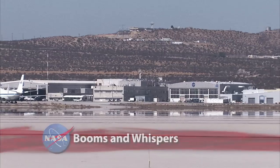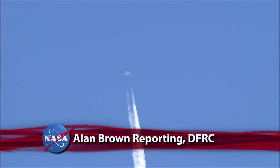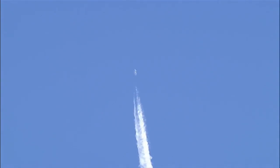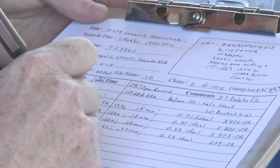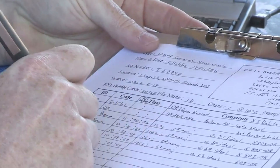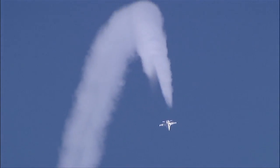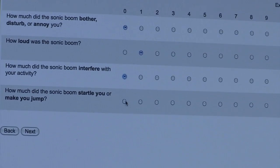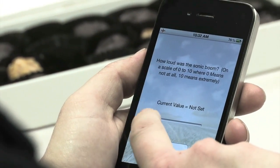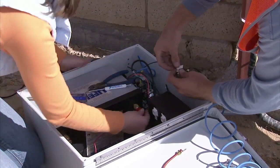NASA's Dryden Flight Research Center recently completed a study at Edwards Air Force Base in Southern California designed to gauge public attitudes towards sonic booms. The Waveforms and Sonic Boom Perception and Response project gathered data from more than 100 volunteer Edwards residents about their reactions to low-noise booms created by NASA F/A-18 test aircraft. With the Whisper project, researchers are trying to get feedback from people on the ground about annoyance levels from low and more moderate booms.